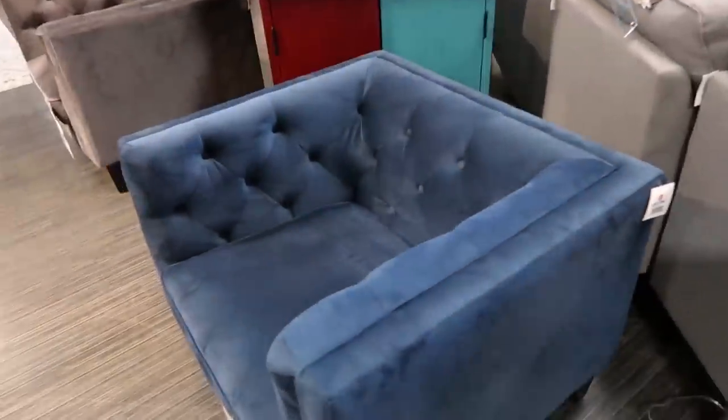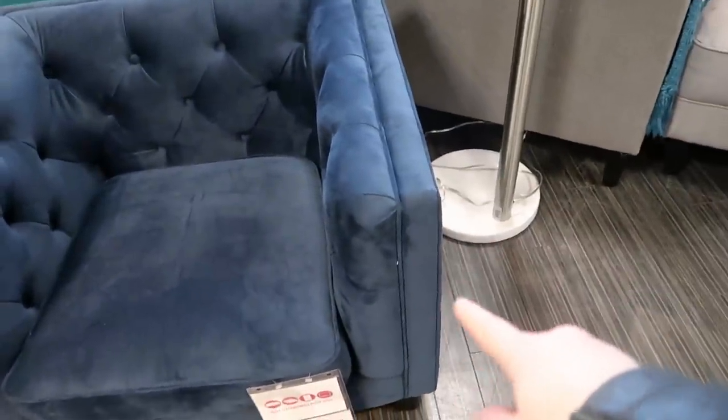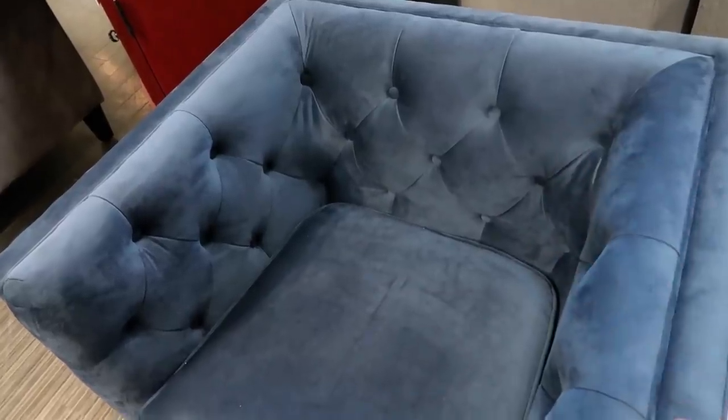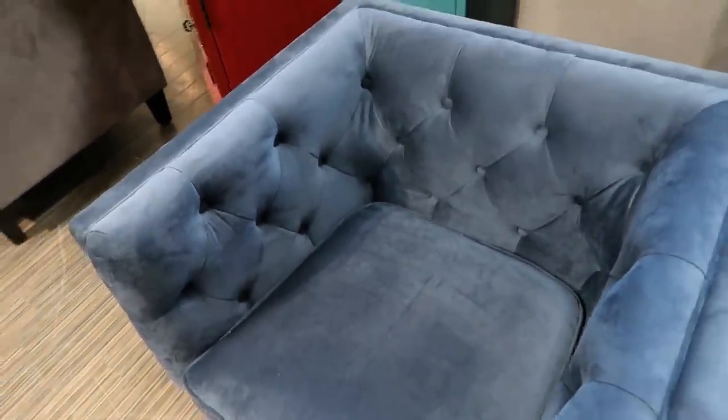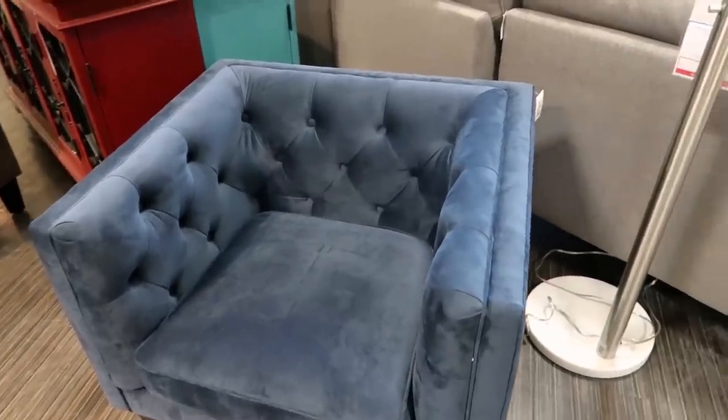Here's another piece that is traditional as well. We have the tufting and we have the detail on the arms — the piping. The fabric is also quite traditional. Velvet, not only is it really in style this fall, but it is definitely a traditional fabric. Fabrics that are a little bit more rich, like velvets, linens, and chenilles, are very traditional.